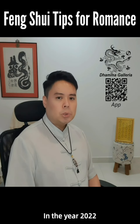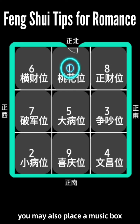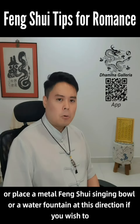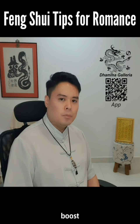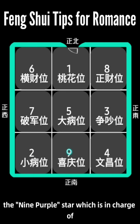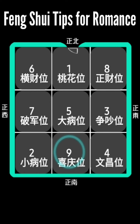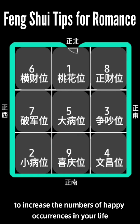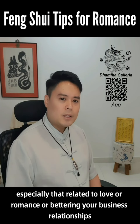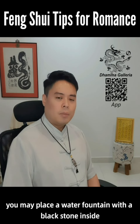In the year 2022, given that the one white Tanang star, which is in charge of romance, is in the north, you may also place a music box, or place a metal feng shui singing bowl, or a water fountain at this direction if you wish to boost luck related to romance. The ninth purple star, which is in charge of luck related to happy events such as marriage or childbirth, is in the south. Therefore, to increase the number of happy occurrences in your life, especially related to love or romance, or bettering your business relationships, you may place a water fountain with a black stone inside.